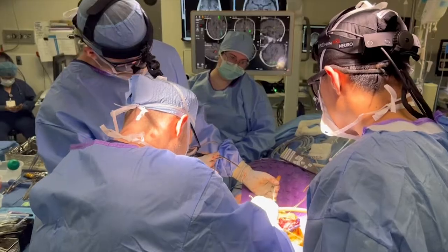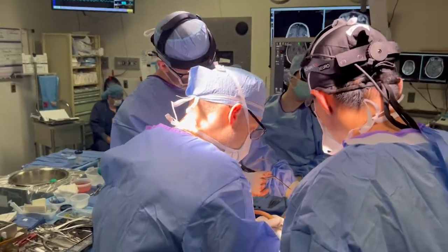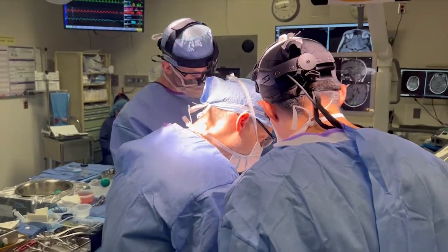In the postoperative setting, we focus on physical therapy and rehabilitation, tailored to the needs of our patients.